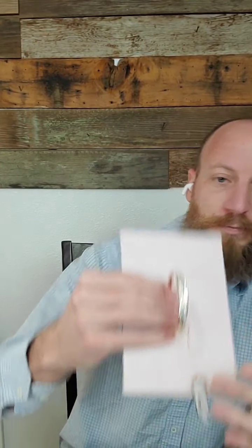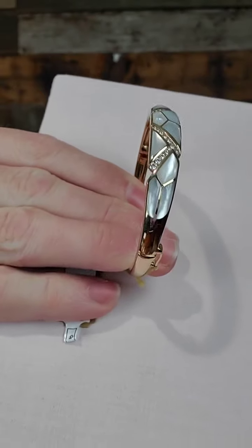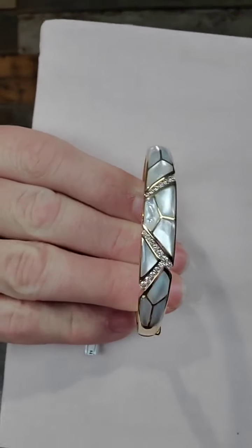Next up is a bangle. There's something always special about Cabana bangles — whether it's a smaller, lighter one or something really substantial like this. It's the way they feel when you have them on, the solidness to them. The bangles just have an amazing amount of presence. I'll hold this one up with a backdrop so we can get it nice and clear. You can see that beautiful white mother of pearl with lovely diamond accents.